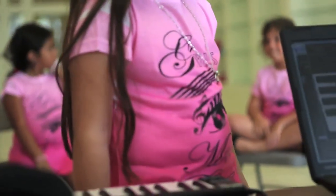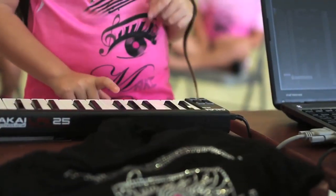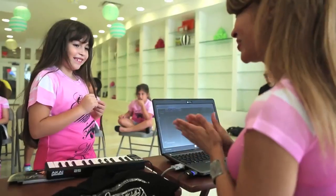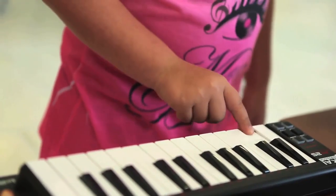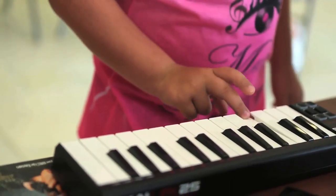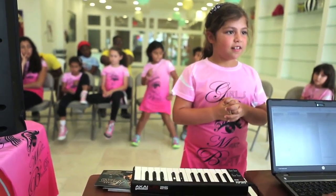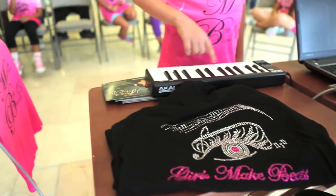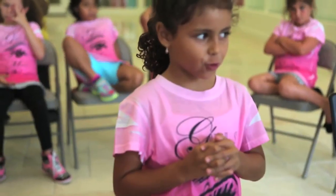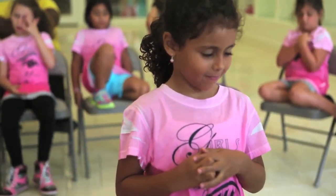One, two, three, four — go. Do you want drums? Okay.